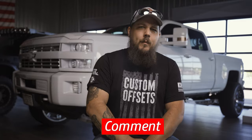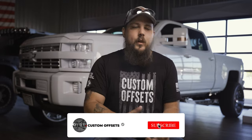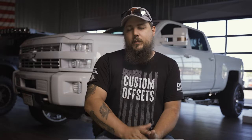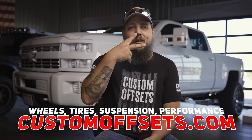What do you guys think about all the back order madness? Has it affected you, or have you been able to get the products you're looking for in a timely fashion? Let us know down in the comments below. And as always, please consider subscribing to the channel if you haven't already, so we can keep bringing you guys the industry insight and truck trends that you've come to love from us. With that, I'm Dustin with Custom Offsets, and I'm going to go eat some lunch. Peace.